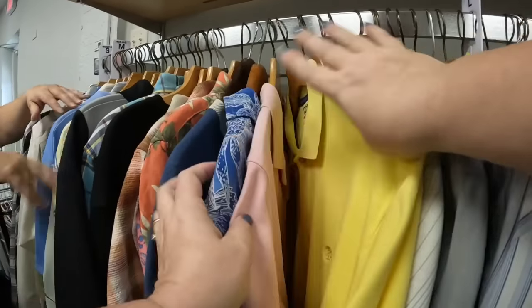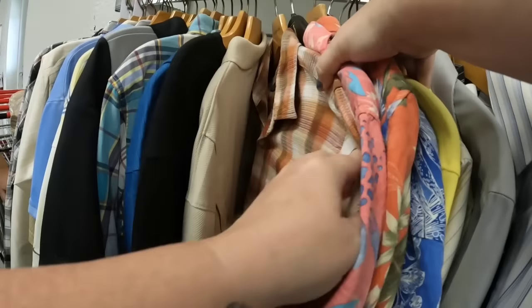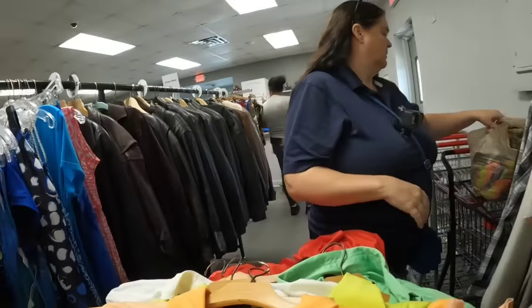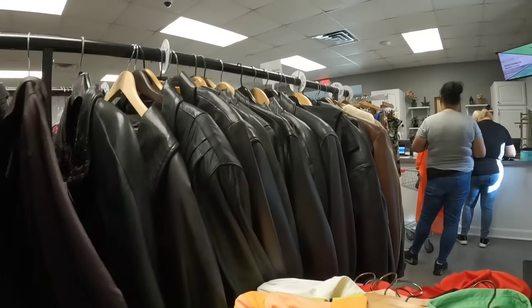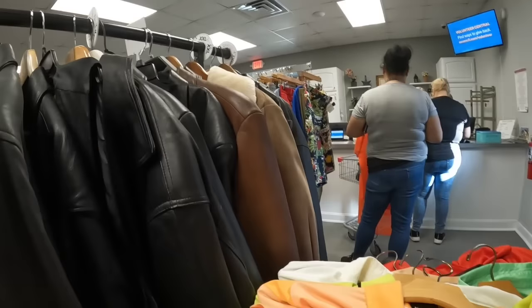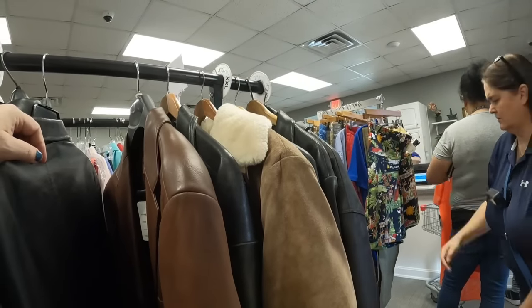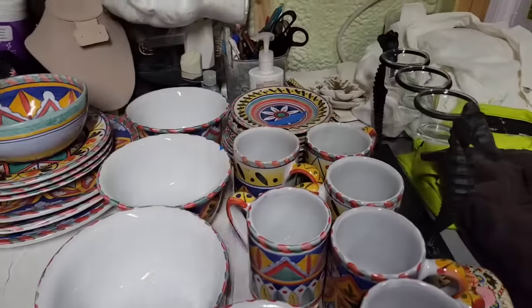We're about done with these shirts but on the other side there are some jackets, so we'll check those out quickly. Marcia has already checked out. Most of the leather jackets are really marked up and I don't have time to look anything up. These are Loudmouth golf shirts at $20 - they're probably worth about $50, but I don't think they're worth picking up.